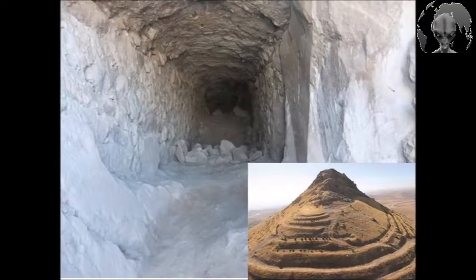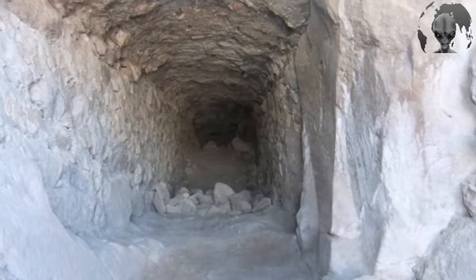Excavations being carried out at Gaval Castle in central Anatolia, Turkey, have revealed a secret tunnel that had been built by the Hittites about 4,000 years ago.